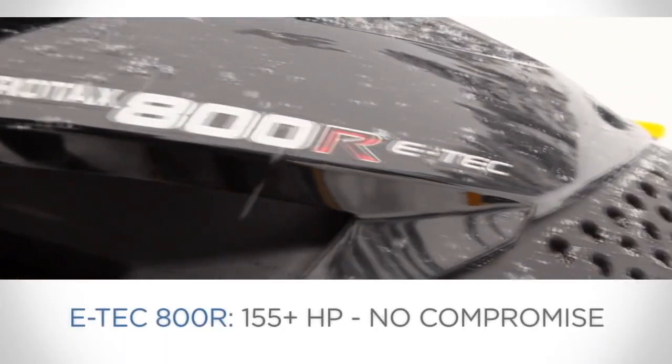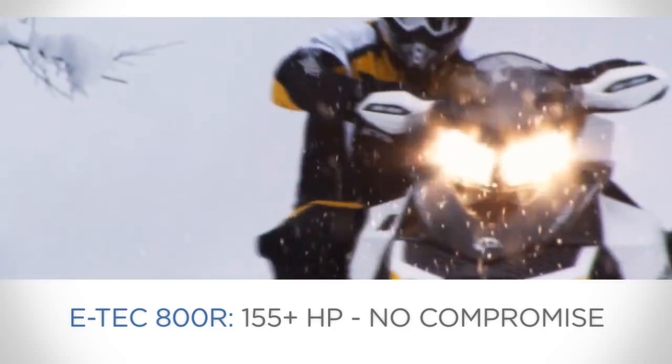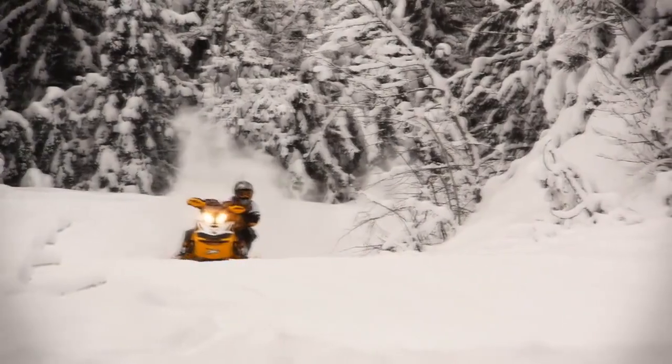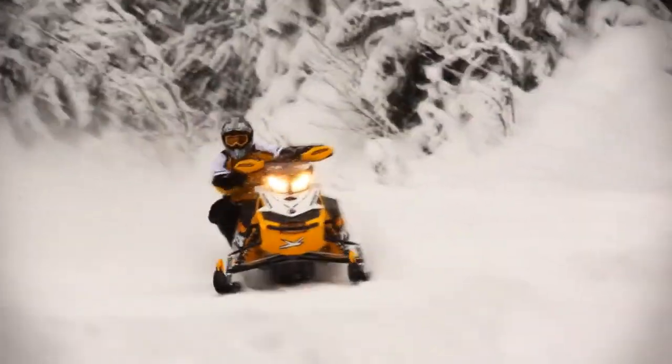With the new E-Tech 800R engine, you also get more horsepower. A new dual-air intake and 52mm throttle bodies boost power four horses to 155.